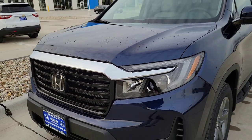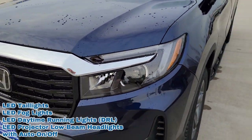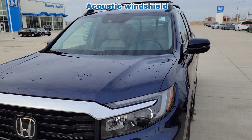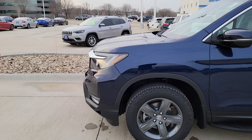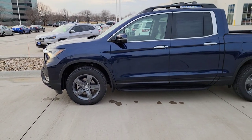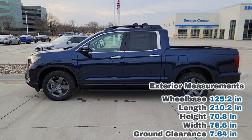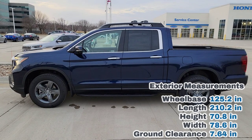You have LED headlights with daytime ring lights up front, plus a little chrome on the front grille. Taking a side view, these are nicely finished alloy rims. I'll throw some exterior measurements up there so you know how it compares to your current vehicle and whether it fits in your garage.